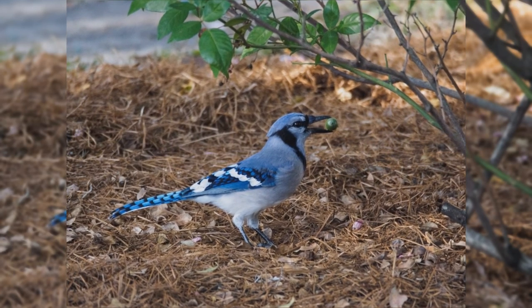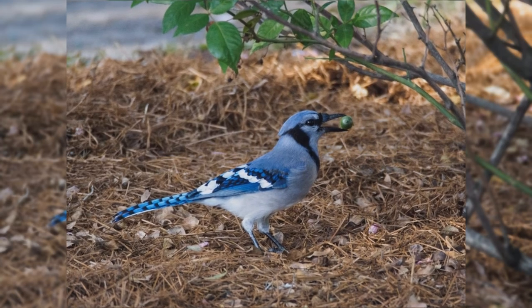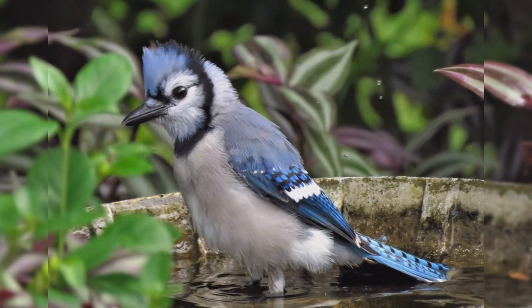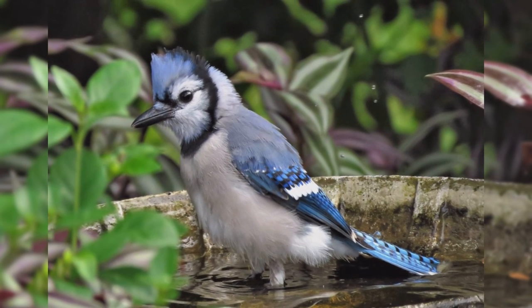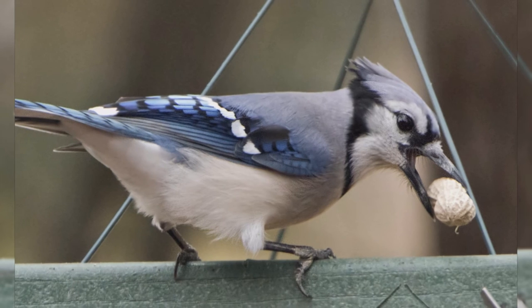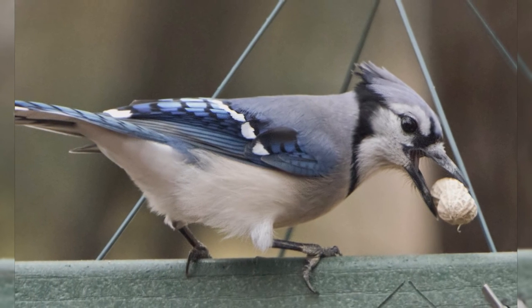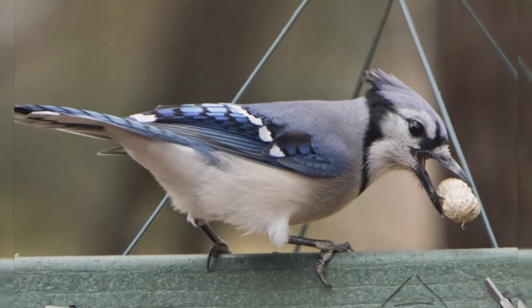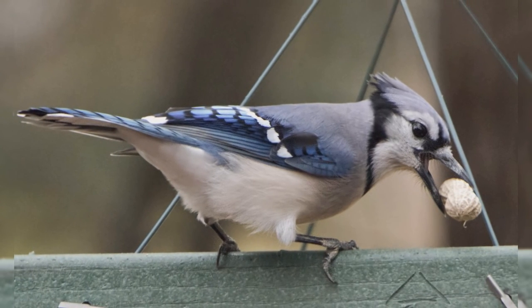The bill is fairly long and strong. Genders are similar in plumage. They are blue above, including the crest. They are gray below, with a black necklace across the throat. The wings are barred with black, with white wing bars and trailing edges. The blue tail is barred with black and has white tail corners. At your feeder, blue jays love whole peanuts and sunflower seeds.